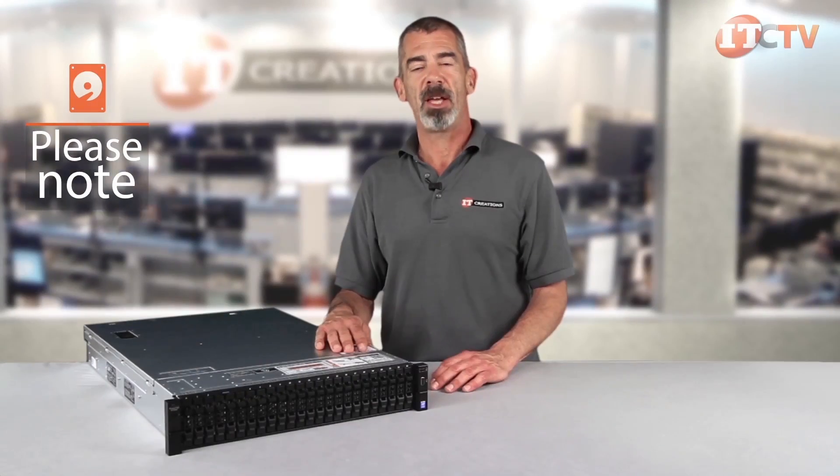Please note the 24-bay SFF and 12-bay LFF chassis cannot be modified to accommodate the 18-bay SSD configuration, so you will have to determine your storage and expansion needs before purchasing.